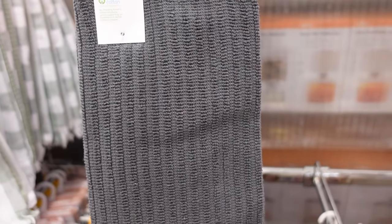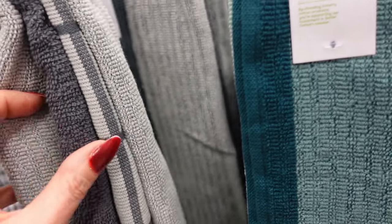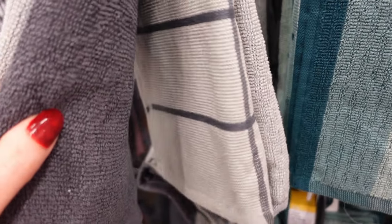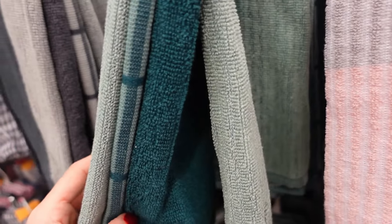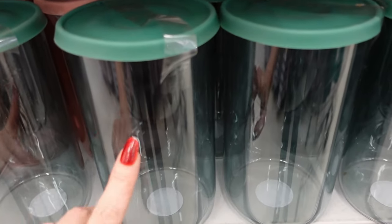I also recommend these tea towels. I have this set — $6. I love them so much, they are so strong. I was just looking at some of the other sets here. I don't like things that don't match, so that's not really working for me. But I really thought it was a nice set, and I also thought this was a nice set too — the green, or teal probably is a better description of the colour.